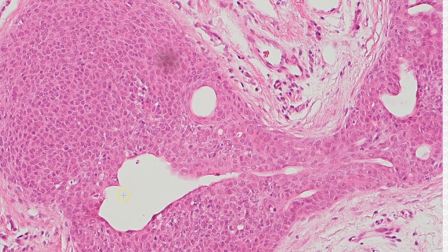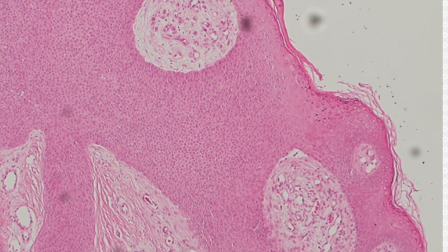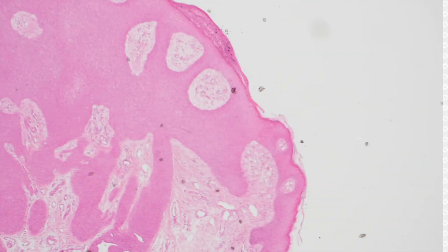You see sweat ducts — sometimes very tiny ones, sometimes bigger dilated ones. One of the most useful features is that you can see this very sharp cutoff: the poroma cells end right there, and then you're back to normal epidermis. This sharp cutoff between lesional cells and normal epidermis — I see it in poromas, clear cell acanthomas can do that too, but that sharp cutoff is very helpful.